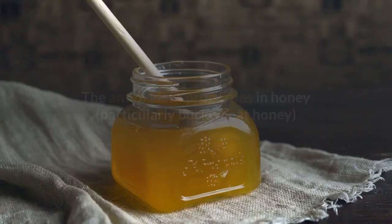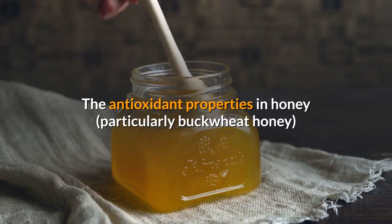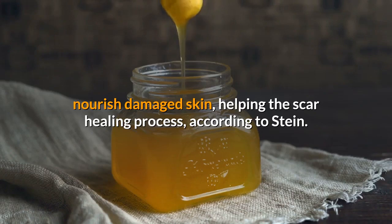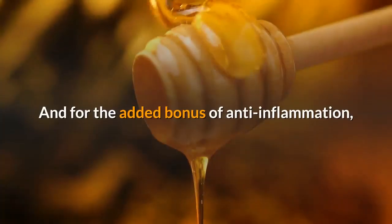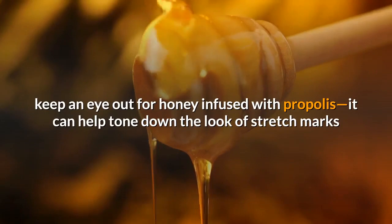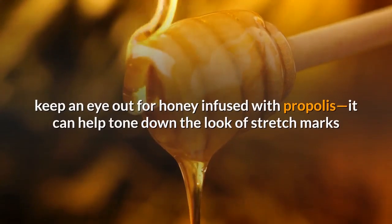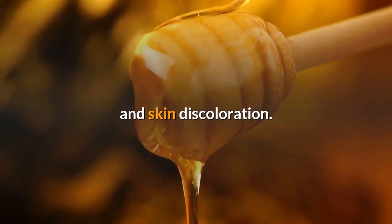Scar Fader. The antioxidant properties in honey, particularly buckwheat honey, nourish damaged skin, helping the scar healing process, according to Stein. And for the added bonus of anti-inflammation, keep an eye out for honey infused with propolis — it can help tone down the look of stretch marks and skin discoloration.